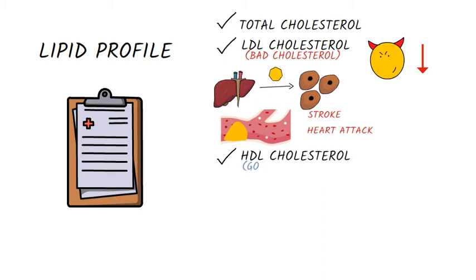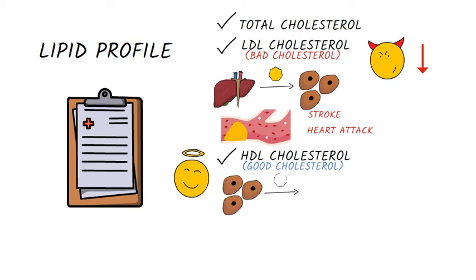HDL cholesterol, known as good cholesterol, because HDL takes cholesterol from body cells to the liver, which breaks it down or converts it to a waste product. That's why HDL values should be as high as possible.